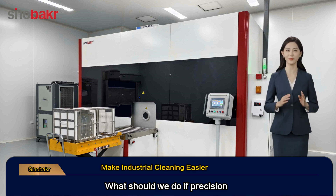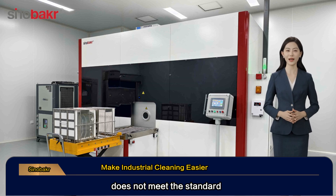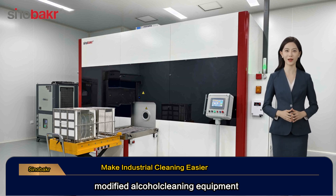What should we do if precision parts are not clean enough and their cleanliness does not meet the standard? Today, we would like to introduce to you the fully enclosed vacuum modified alcohol cleaning equipment from Baker Company.